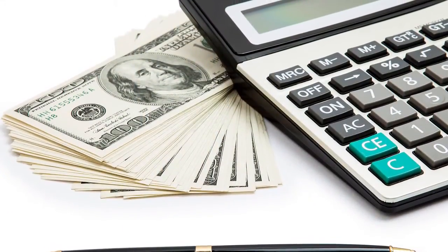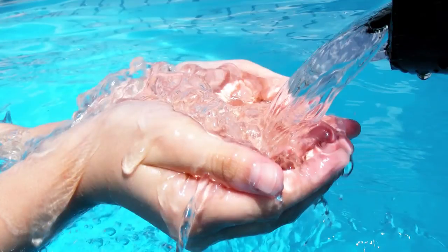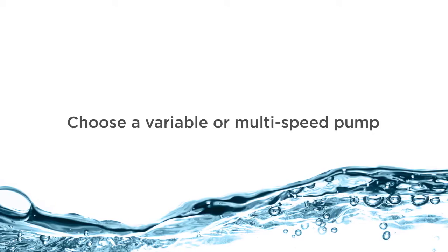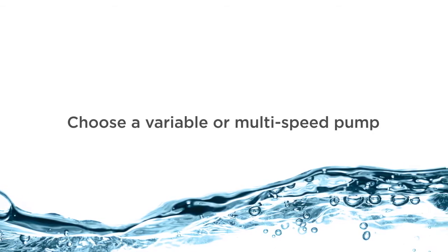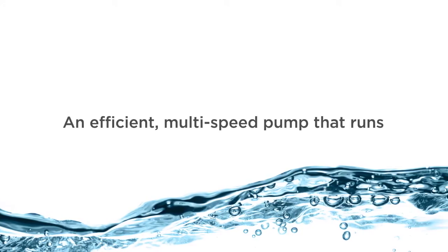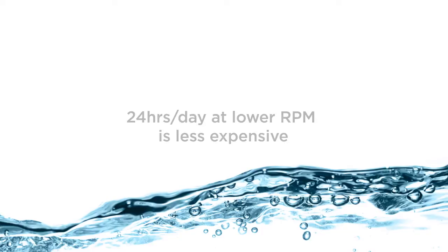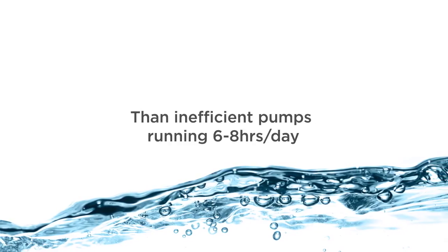Constantly running the pump may seem like it would increase your electric bill, however, this is absolutely not the case if you have the right kind of pump. The key is to choose a pump that has multiple speeds. An efficient multi-speed pump that runs 24 hours per day at lower RPM is less expensive than an inefficient pump that runs 6 to 8 hours at a high RPM.